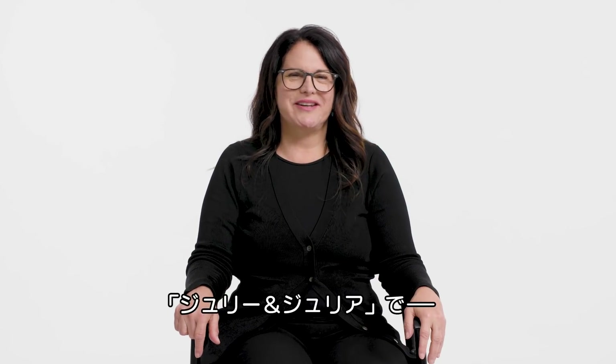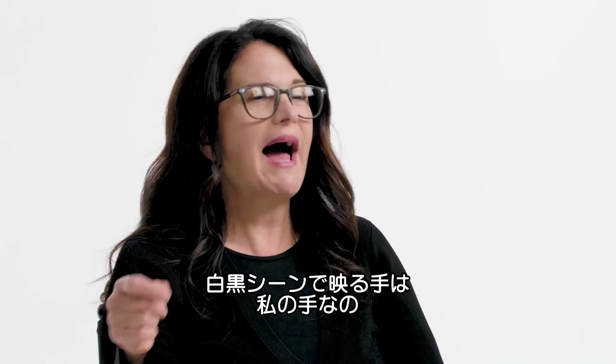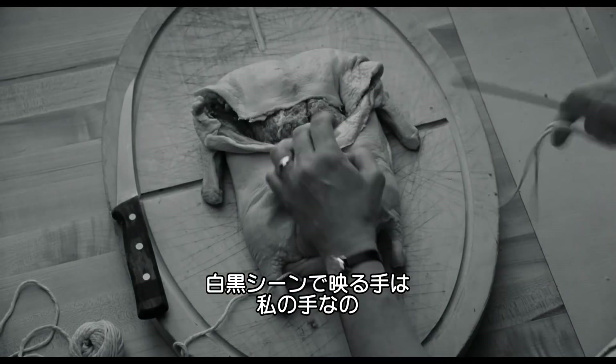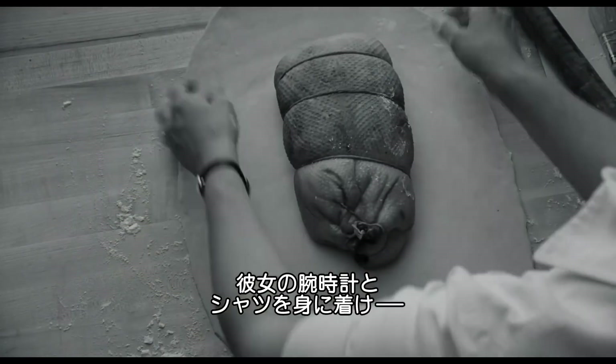I was the food stylist on Julie & Julia. I was the hand double for Meryl Streep in this film. So in the black and white segments, those are actually my hands — I had on Meryl Streep's watch and her shirt.